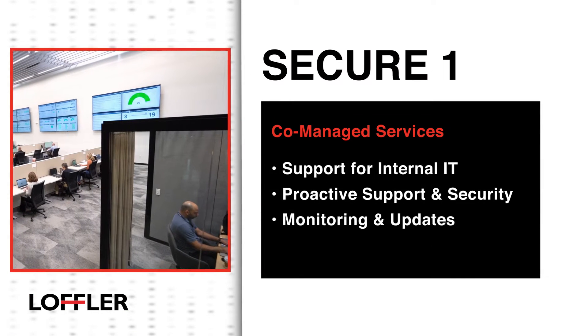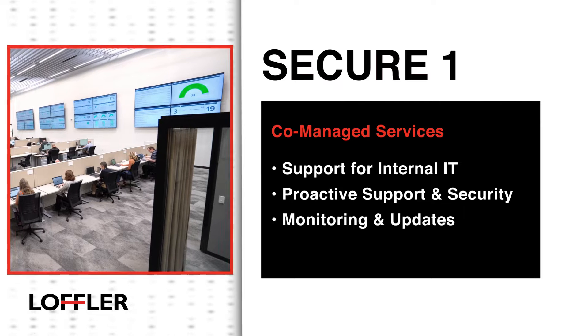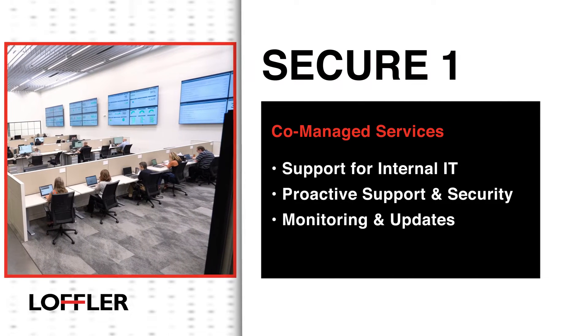Secure 1, or co-managed services, fits organizations that need support for their internal IT team. Services include proactive support and security along with monitoring and updates.